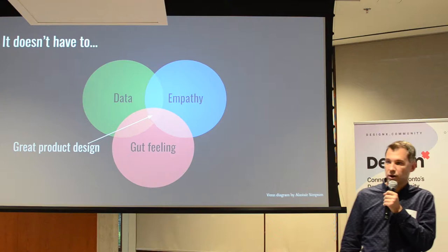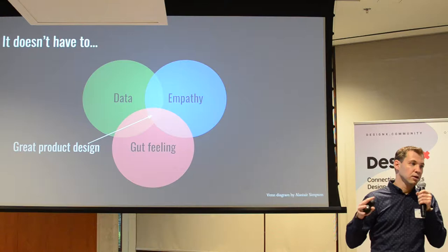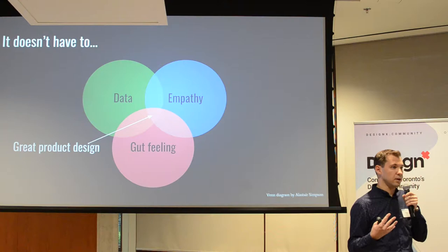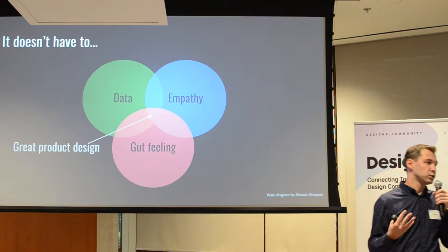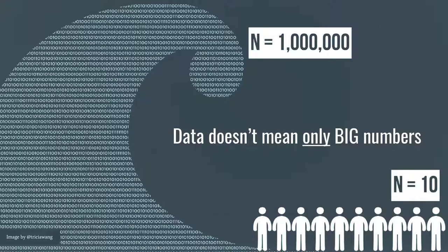This is a Venn diagram by Alastair Simpson, one of the head designers at Atlassian. What I love about it is: if you combine data with empathy, and you also have a gut feeling as a designer about how to act on that data and empathy, that's where great product design comes from. Data gives you the what. Empathy and more research gives you the why. The gut feeling is how you apply your design knowledge and experience to combine the two and come up with good designs.